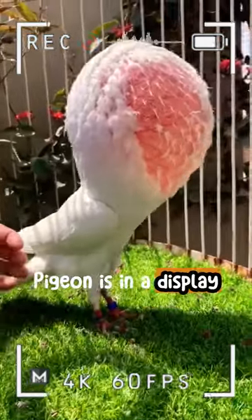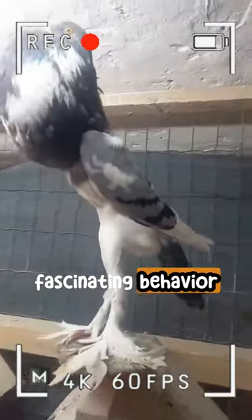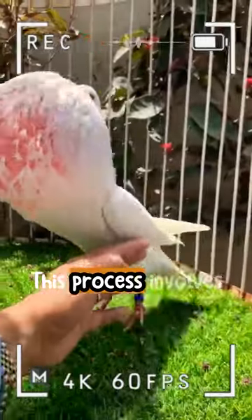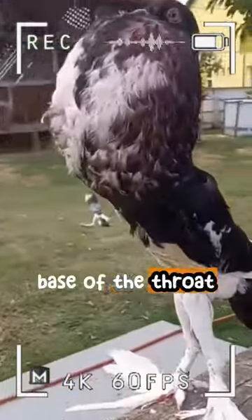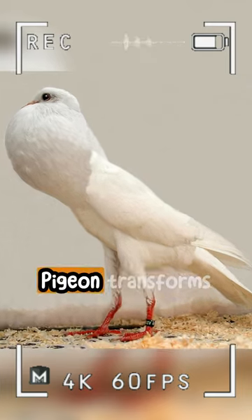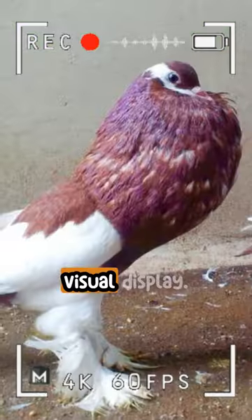When the Powder Pigeon is in a display or courtship mode, it performs a fascinating behavior called puffing up. This process involves filling its crop, a pouch-like structure located near the base of the throat, by swallowing air. The Powder Pigeon transforms its appearance dramatically, creating an impressive visual display.